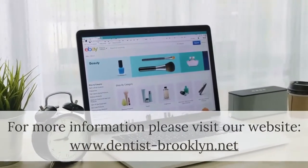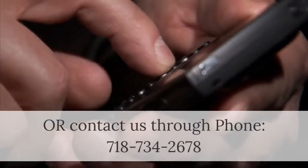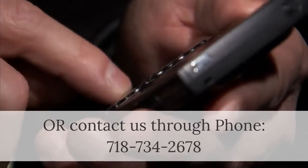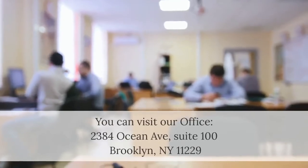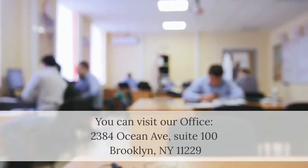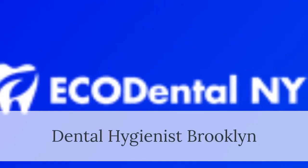For more information, please visit our website at www.dentist-brooklyn.net, or contact us by phone at 718-734-2678. You can also visit our office at 2384 Ocean Avenue, Suite 100, Brooklyn, NY 11229. Dental Hygienist Brooklyn.